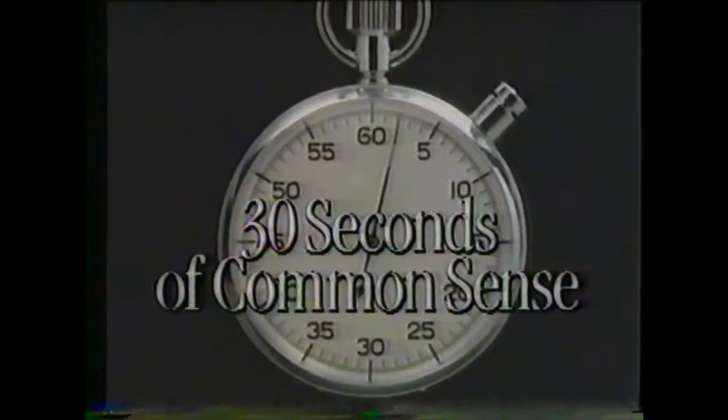Another 30 seconds of common sense. Walk into most automobile showrooms and ask to see something under $7,000, and you'll get very little show with lots of room for improvement.